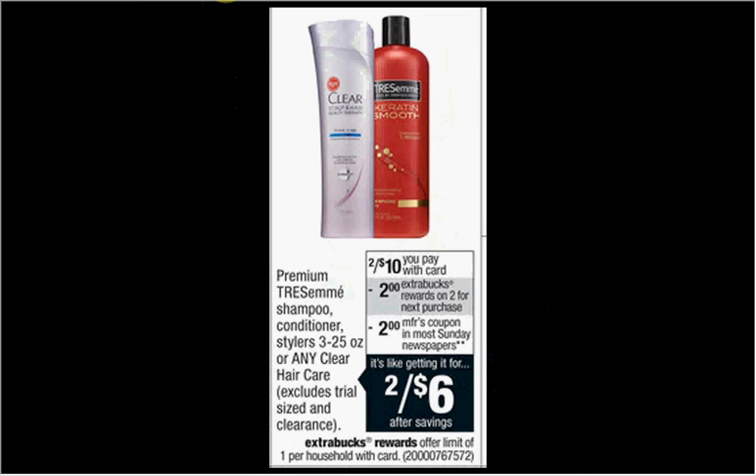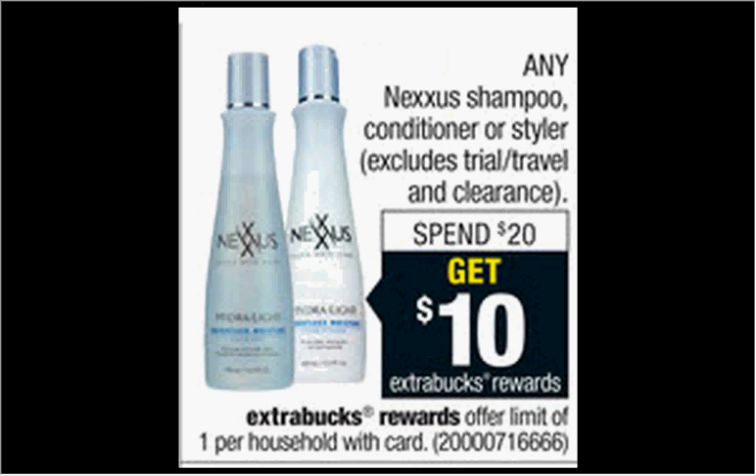The Nexus shampoo, conditioner, or stylers are on sale — when you spend $20, you'll get $10 back as an Extra Care Buck. It's a slightly better deal this week at Rite Aid if you have Gold Level Wellness Plus, but this is still a pretty good deal if you're a fan of Nexus. You can get two of the moisturizing conditioners for $10.49 each, pay $20.98 out of pocket, get $10 back — like getting each one for $5.49.